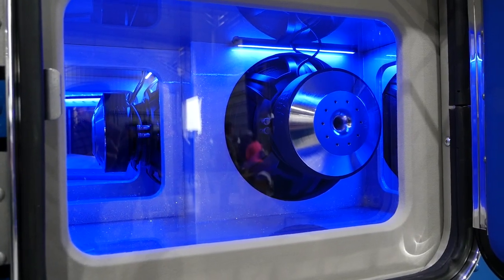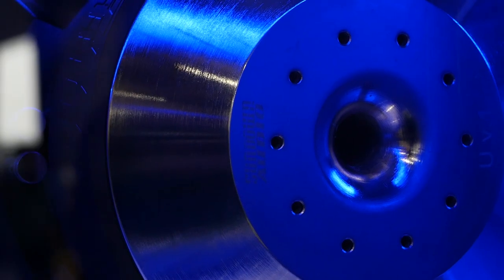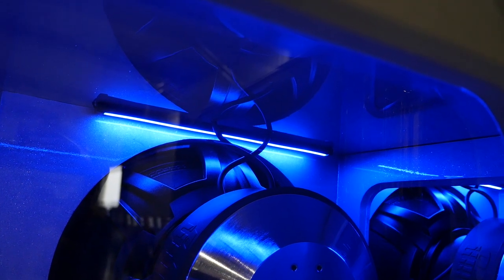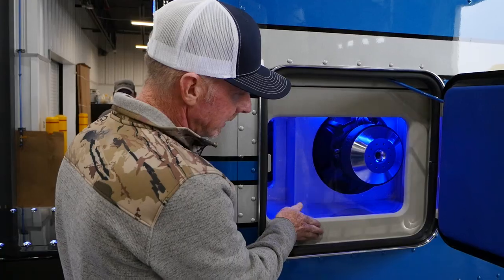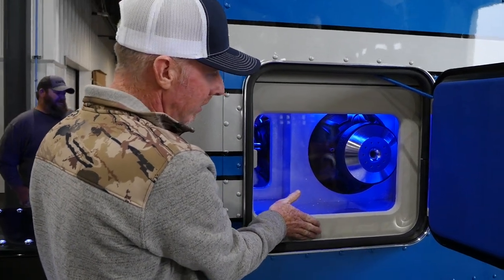We've got about 10,000 continuous watts and about 15,000 peak watts. We've got 17 to 18 total speakers in the truck, and if you notice, those wires are twirled up — all of the speaker wires are twirled in a figure-eight pattern equally on all of the speakers. This is some of that Alcantara I was telling you about, so it's wrapped even out here.